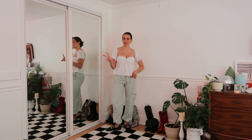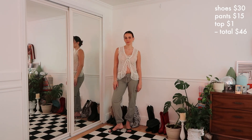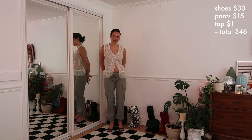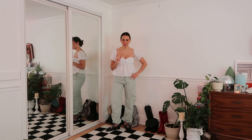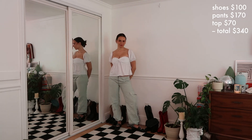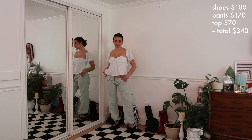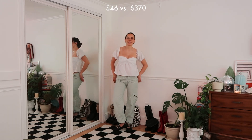If you guessed outfit number two is more expensive, you are right. In outfit number one, the kitten heels I got for around $30 at a thrift store — but they are real Miu Miu. The cargo pants are Mountain Hardwear, got them off Poshmark for $15, and the top was from the thrift store for a dollar, so altogether outfit one was $46. For outfit number two, the flats were $100 from Caitlin Pan — she makes dupes of designer shoes. The pants are from Peachy Den at $170, and the top is from Revolve at around $70, so all together this outfit was $370.